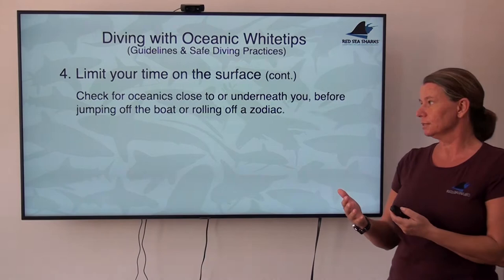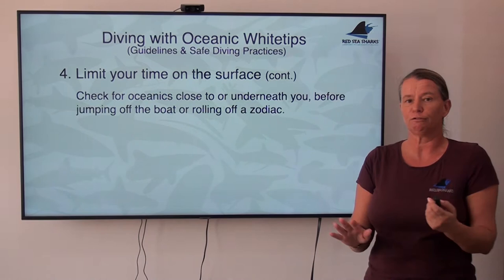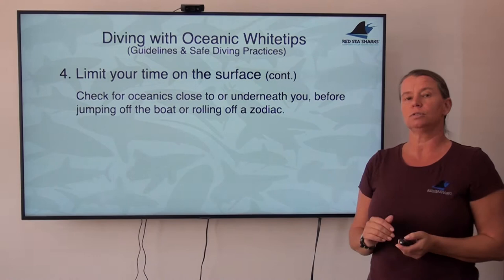Check for oceanics before you actually jump in the water — whether jumping off the back of the big boat so you're not landing on one, or rolling out of a zodiac. Oceanics do not appreciate being rolled on by ten or twelve divers. That would be a very frantic and erratic interaction straight away at the start of a dive that nobody really needs.